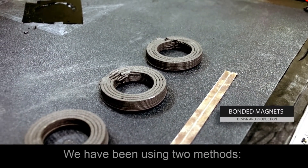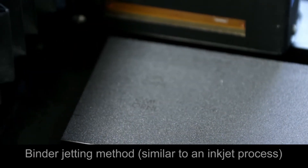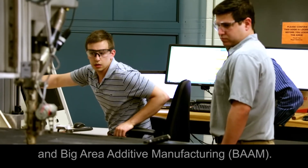We have been using two methods: the binder jetting method, which is more like an inkjet process, and big area additive manufacturing.